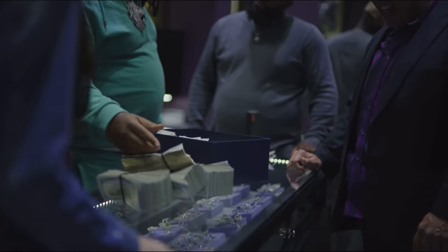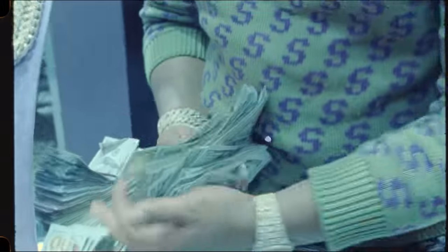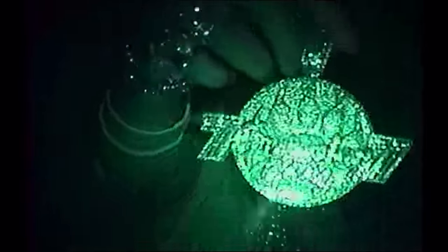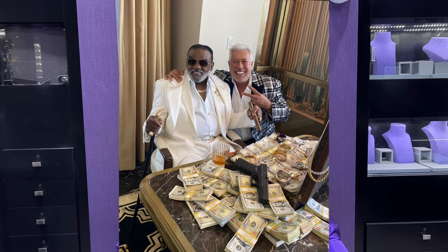I've been in this business for 45 years and I've had a lot of great stories and experiences, but this week was just crazy. I had T Grizzly come in — we did a video in the store, there was money flying, jewelry all over the place. He's just such an incredible soul, a good man. He gave me the opportunity to be in his music video and I'm grateful for that. Then Ronald Isley called me up — he's a client of ours, a legend, a GOAT. He's been around a long time.